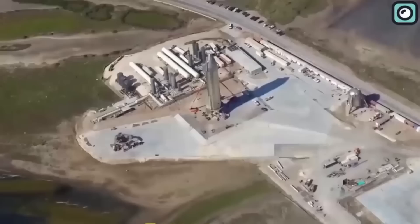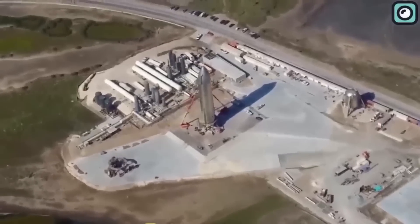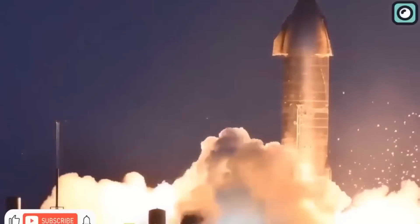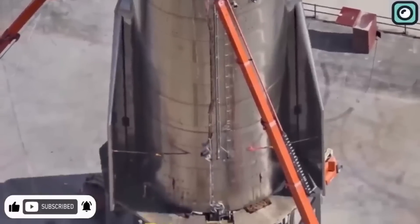Every stable thing has a base that keeps it that way. If we remove this base, the whole thing it supports won't be steady. That is exactly what a launch pad does to a spaceship. If it is negatively affected in any way, the spaceship will ultimately bear the consequences during launch.